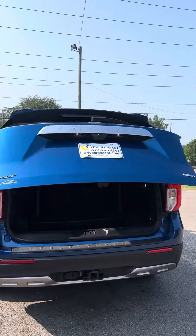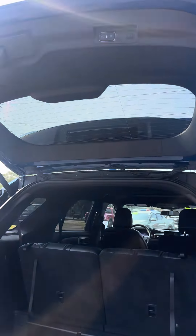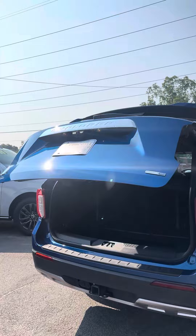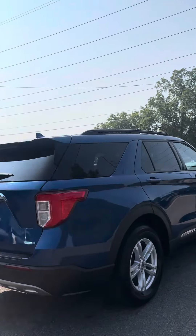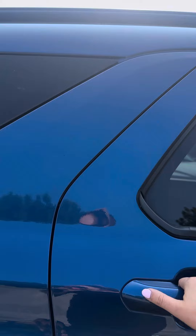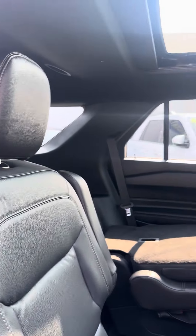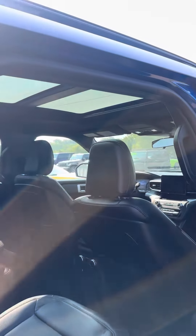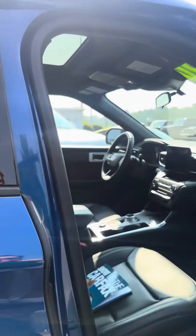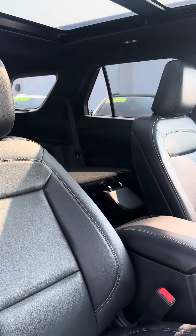Power liftgate, tow package. Perfect vehicle for car seats. Remote start engine.